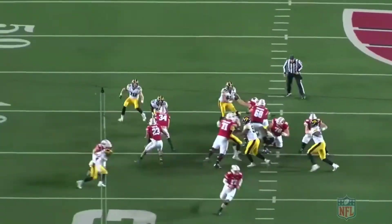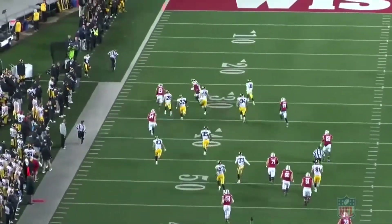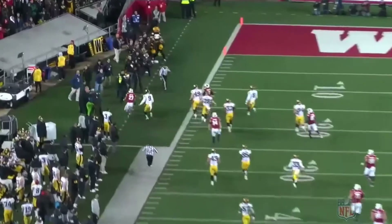Something that he doesn't do a lot of on film. He breaks the tackle of number 43, and then he's getting north and south to really put the nail in the coffin of Iowa.